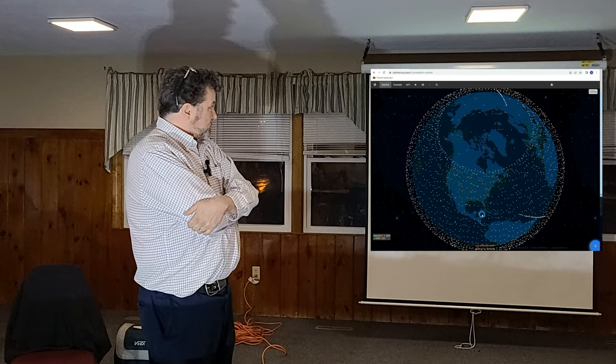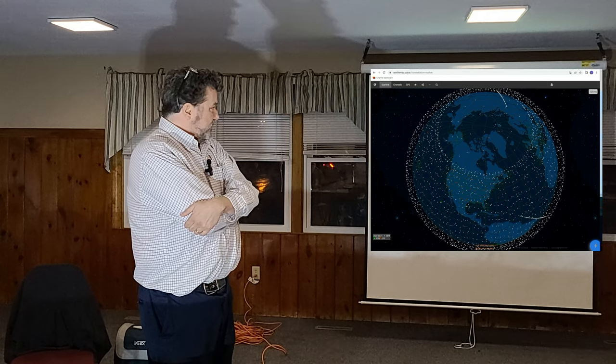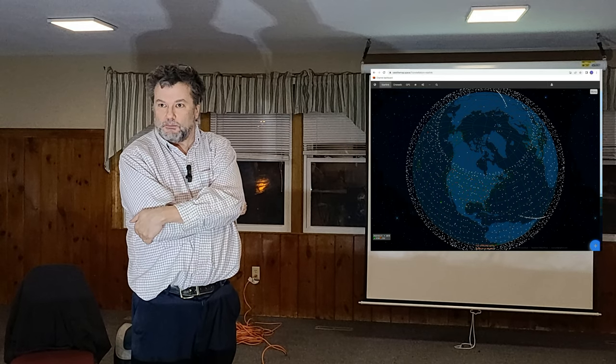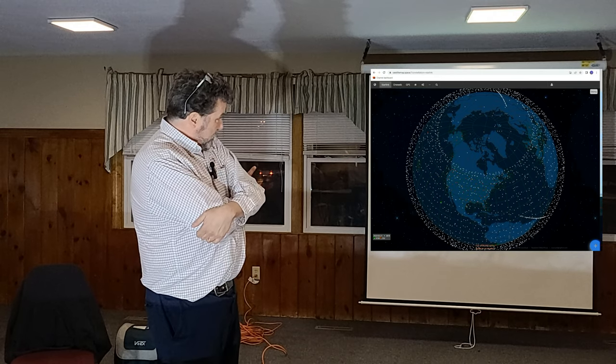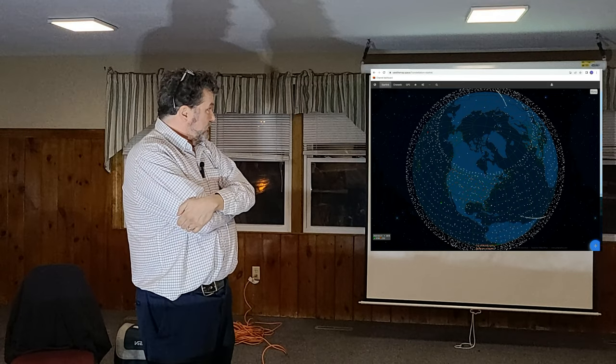By the way, I've changed to more of a polar view. You can see that they obviously concentrate the constellations where people live. But you do see that there are some that are transpolar — those lines that go like that. So they are realizing that there are some communications that are necessary at the poles.